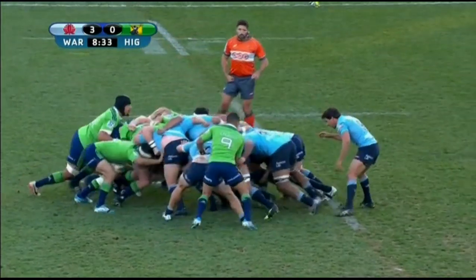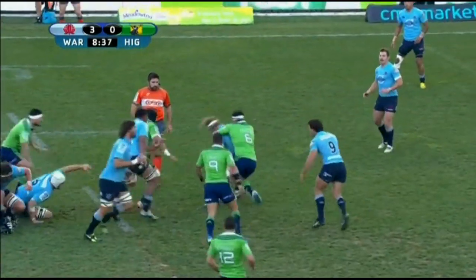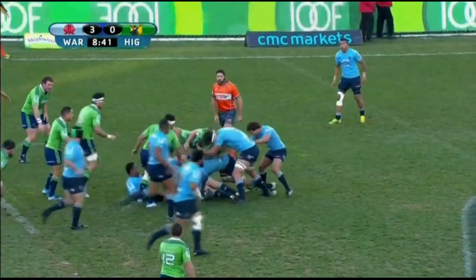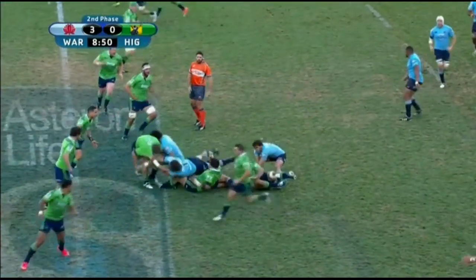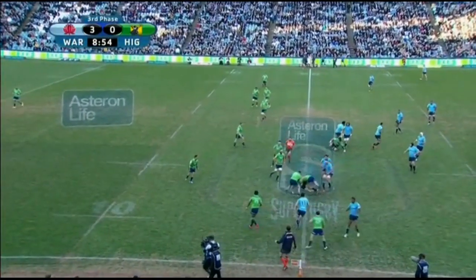In the second example, the Tars scrums under pressure, and although they win the ball it's a very scrappy possession. On the second phase, Phipps makes life hard for Beale with a terrible pass, but Beale does well to take the ball to the line, attract defenders, and then give a short ball to Folau who gets them over the gain line. Another phase to the short side, and now the Tars are ahead of where the original scrum was packed. On the fourth phase, we see the forward structure again.